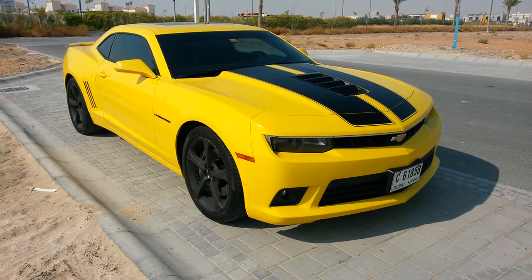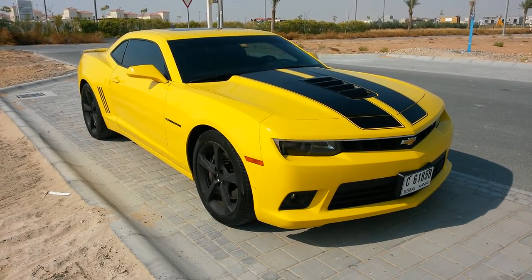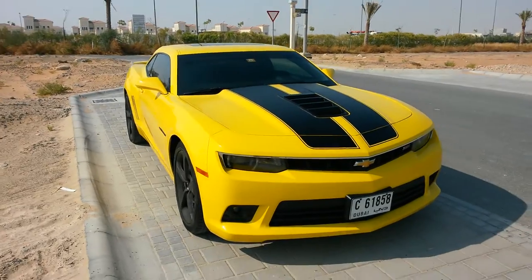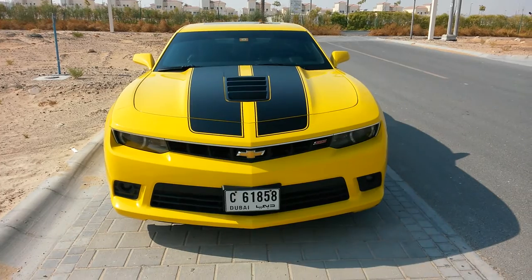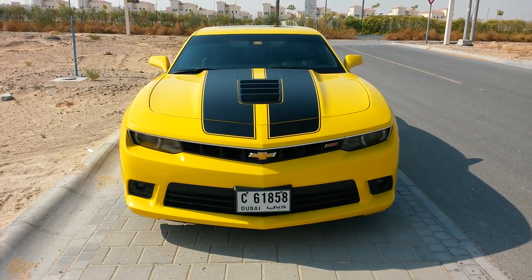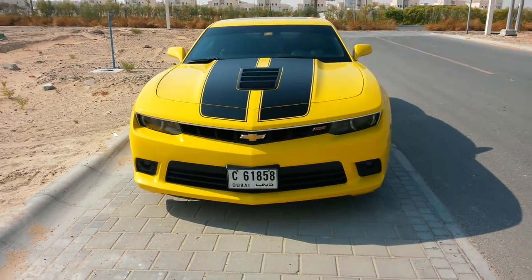Even before we started filming we were accompanied by a couple of members of the public wanting to know about the car and when it's for sale. The good news is this particular vehicle is absolutely ready and raring to go — it is a head-turning gorgeous car. This is not just a body kit with stripes and fancy lettering; this is the genuine article, the acclaimed 6.2-litre V8 — this is the SS.